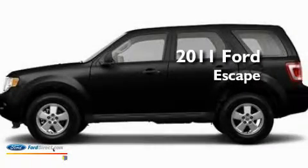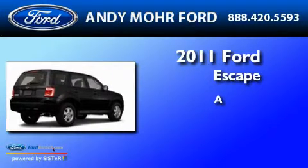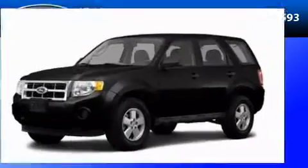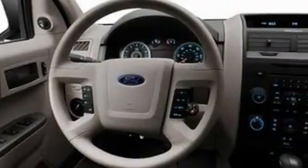This is a brand new 2011 Ford Escape. Its top features include a speed sensitive volume control system, cruise control, a rear window defroster, and four well positioned speakers.